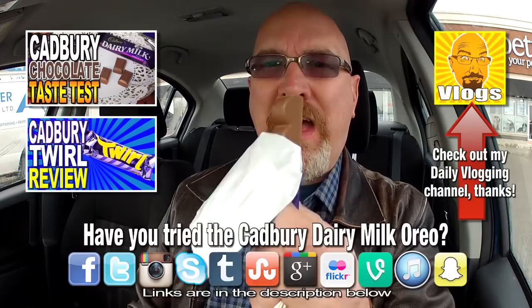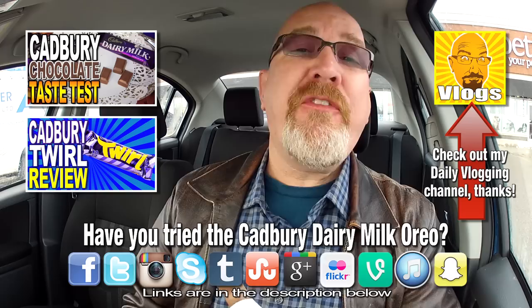I know some people don't like stuff in chocolate, but if you like chocolate, you love Oreos, and you love Cadbury chocolate especially — that is a go out and get it now.